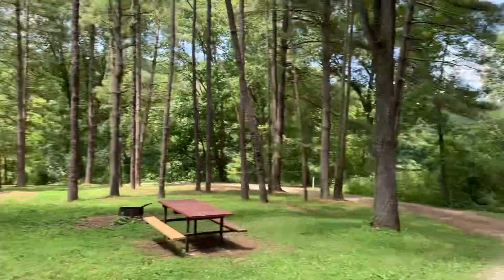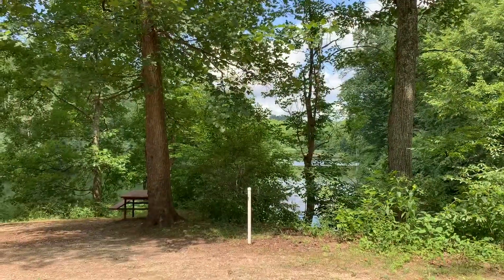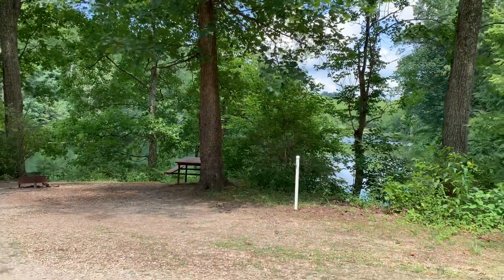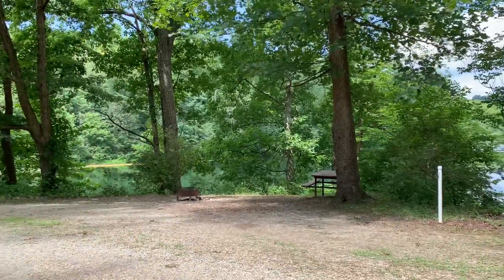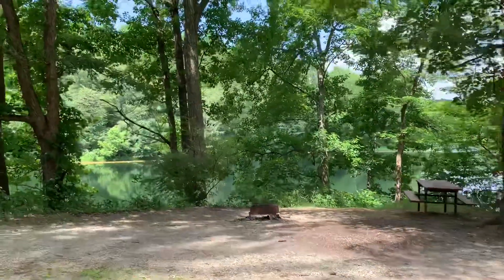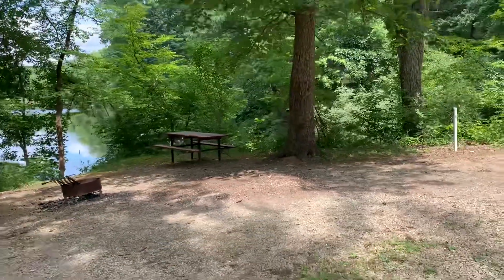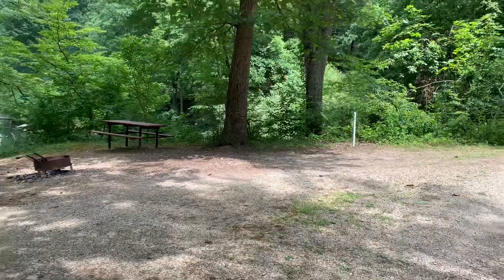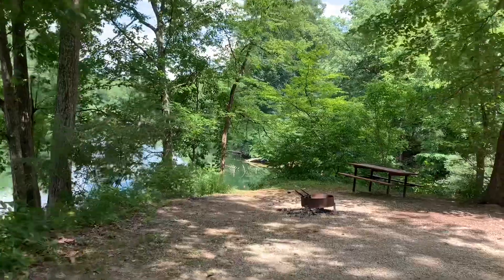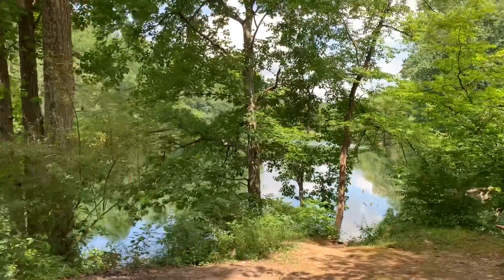This spur makes a loop. Site number 5 is one of the best sites I've seen here. You could pull in — it's a semi-circle kind of site, just off the road. There's enough room to put your slides out, and with a little auto-leveling you could get level. You have a nice view of the lake from the campfire ring.